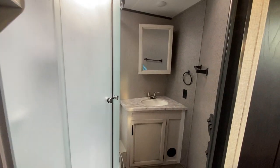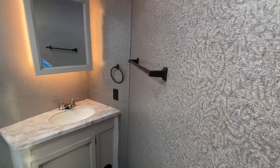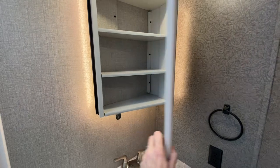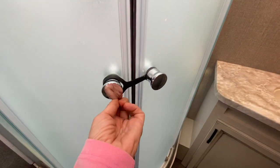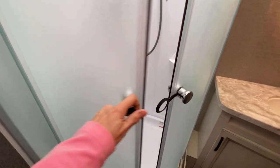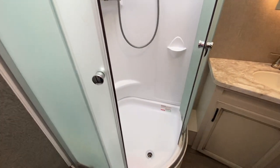Coming down the hallway to the bathroom, you'll see a really nice, spacious bathroom — especially for a camper. You've got hooks and storage up top, your toilet, a wall for a towel hook, and look at those lights, medicine cabinet, counter, and under-counter storage. And this really neat part — look at these doors. They give you a whole bunch of extra room with a door instead of a curtain.